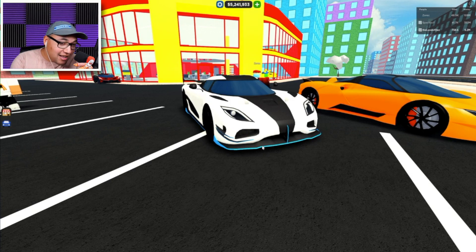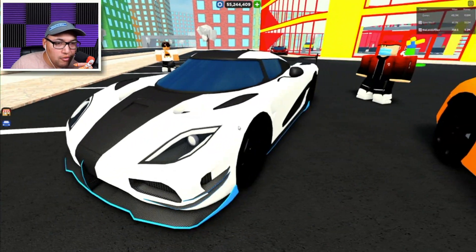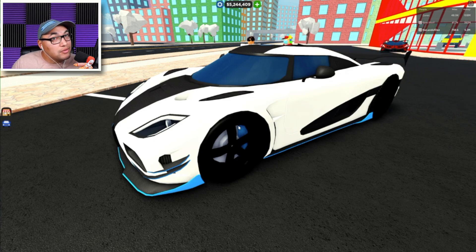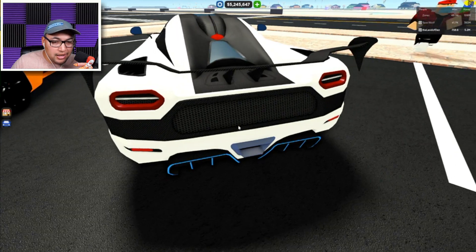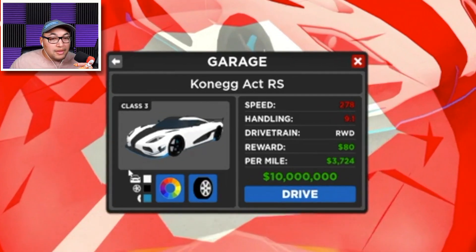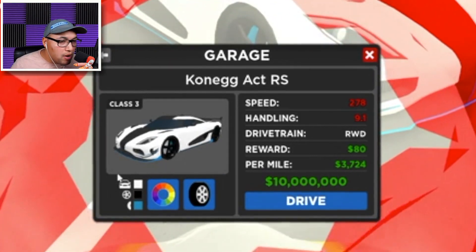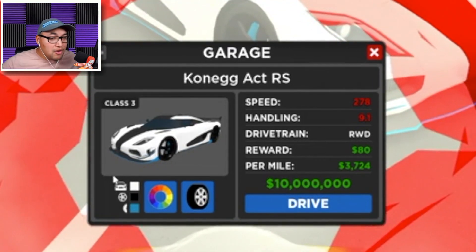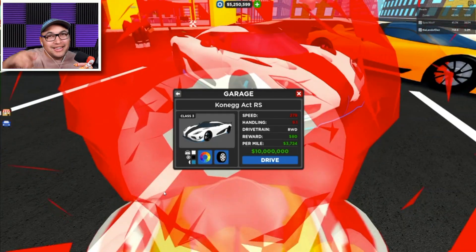Number four on our list is the Koenigsegg Jesko Agera. Guys, this is a beautiful car — part of the Hypercar game pass, so you're gonna need that. It's fast, it's nippy, it's like the Jesko but it can handle corners even better and it's faster. It's stunning to look at. The specs: speed coming in at 278 miles an hour, handling 9.1, drive chain all-wheel drive.